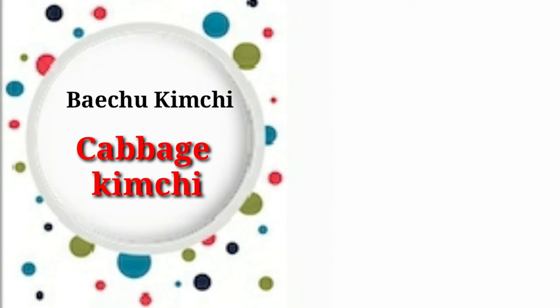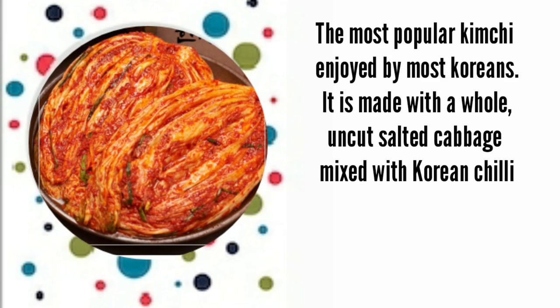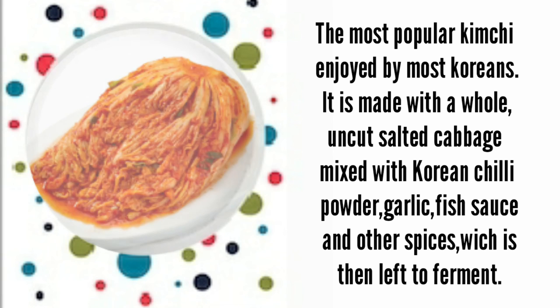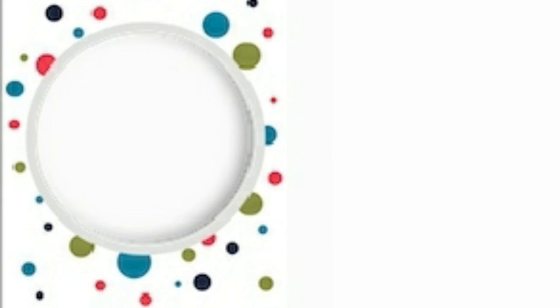Baechu kimchi, or cabbage kimchi, is the most popular kimchi enjoyed by most Koreans. It is made with whole uncut salted cabbage mixed with Korean chili powder, garlic, fish sauce, and other spices, which is then left to ferment.